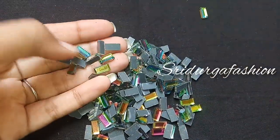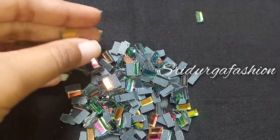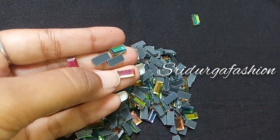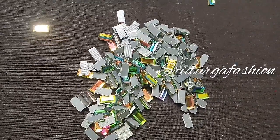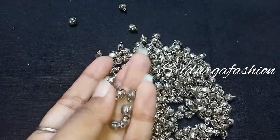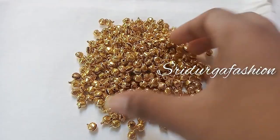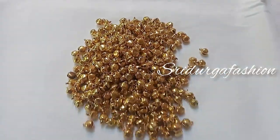The next one is ironing stone. We shared 3 to 4 varieties in the previous video. This one is a multi-color ironing stone — you can check the shapes and colors. The next one is goldism money in oxidized color, and this one is gold color — these are new varieties.